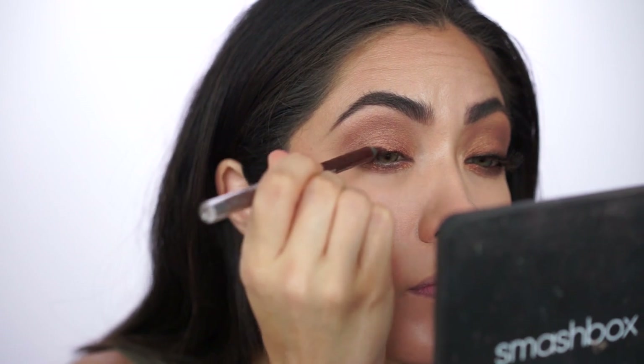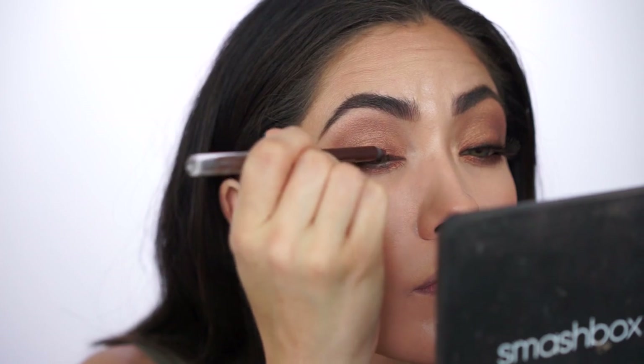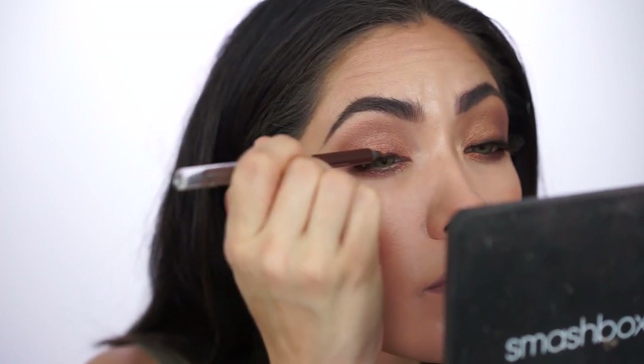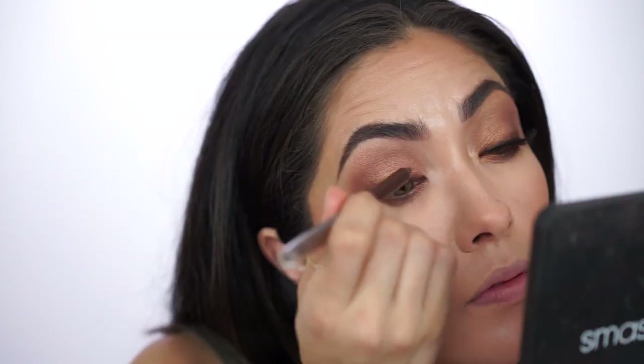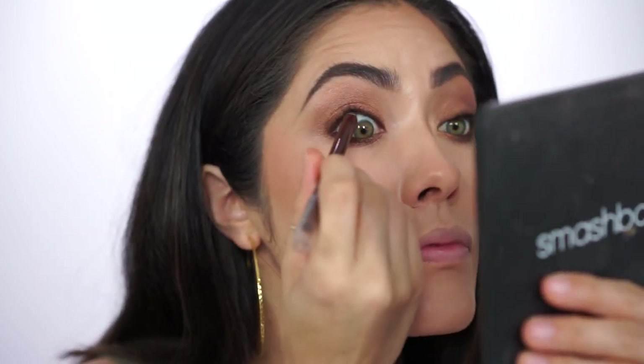I totally forgot to show this product — I'm using the Maybelline Lasting Drama Waterproof Gel Pencil in the shade Glazed Toffee to give the eye a smokier effect. I'm applying it closest to the lash line, blending it out with a small smudge brush, doing the same to the lower lash line, and also applying it to the waterline. Just a side note: I'm keeping most of the color towards the outer V on the lower lash line and waterline — I don't fill it in all the way towards the tear duct.